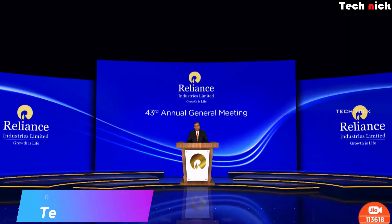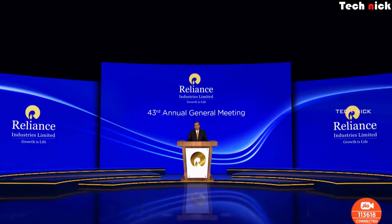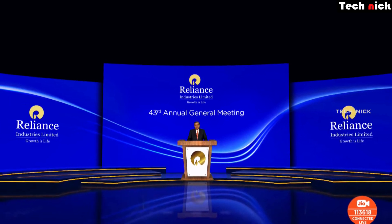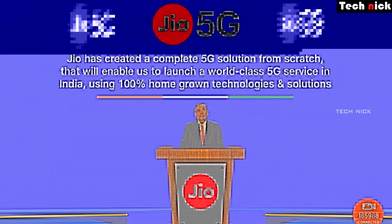Hey guys, welcome back. At Jio's 43rd Annual General Meeting, Jio is sharing and introducing a lot of things about Jio 5G. Jio 5G is going to be available across India next year.